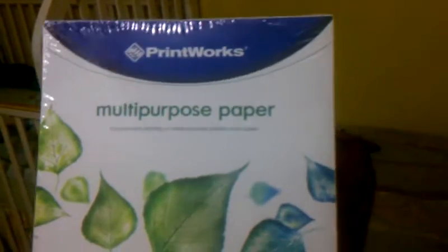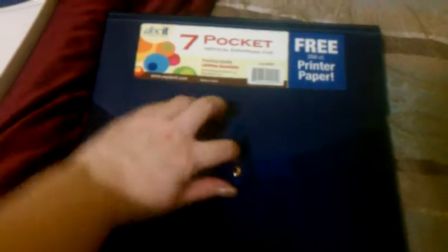Mine has these 200 free sheets of Printworks multi-purpose paper, which is really cool because I was not expecting that. And then the folder looks like this, and it just opens up — it opens up into like a regular document kind of folder sort of thing. That was originally $8.49, so that's really cool. And this one was originally $7.99, but they were the same price.